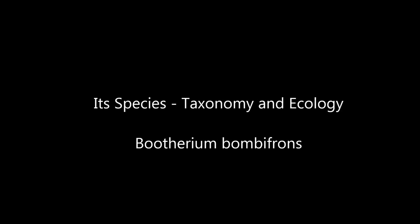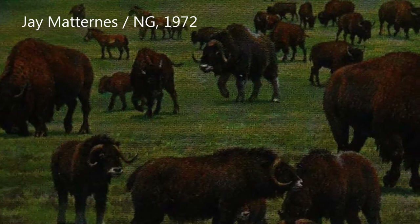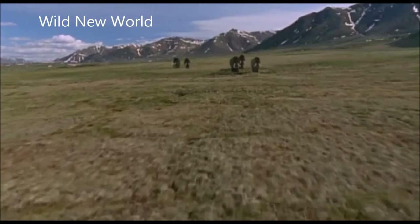Its species, taxonomy, and ecology: originally described as Buliferium nivacolans, it is now recognized as belonging to Buliferium bombathrons, or the woodland muskox. This animal, taller and thinner than the tundra muskox, measured approximately 56 to 70 inches at the shoulder and from 500 to 934 pounds in weight.